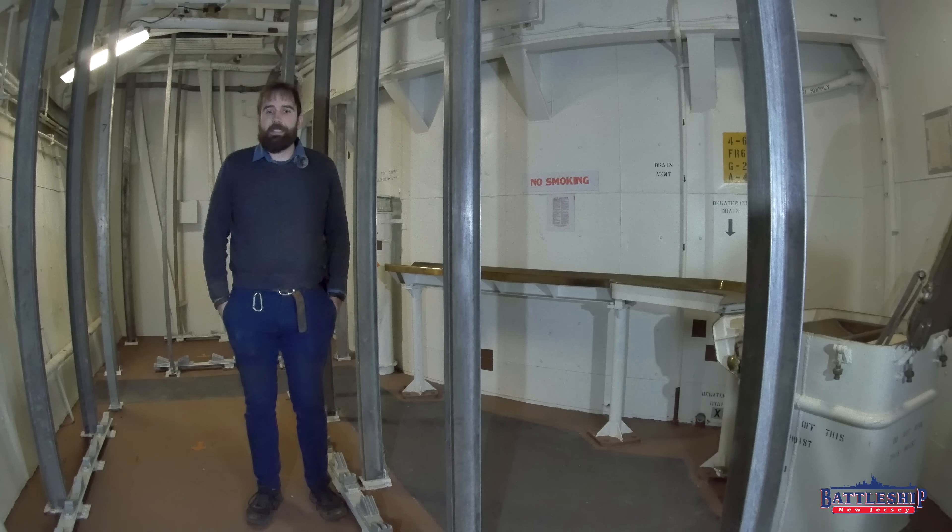They came in here and tested, and the background radiation in this room is actually lower than it is if we were standing out on deck exposed.